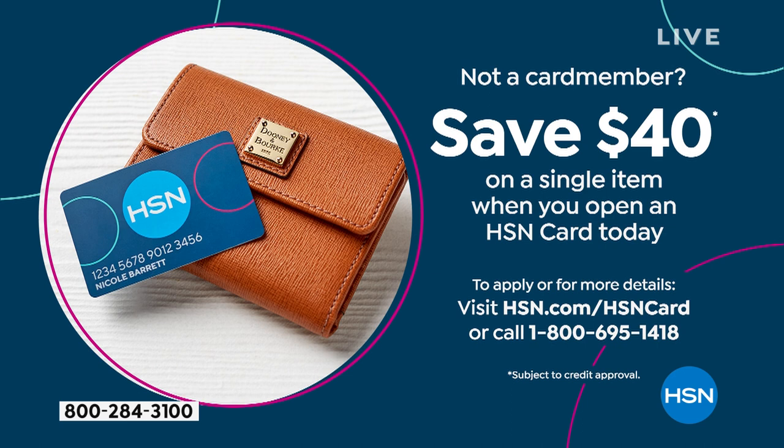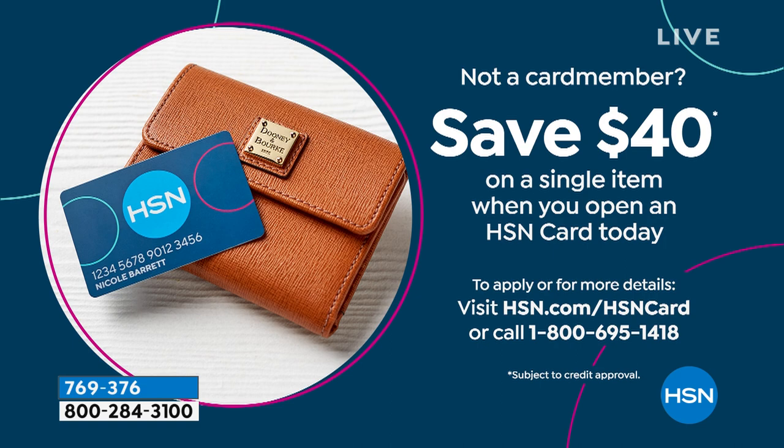If you applied for the HSN Charge Card today, that two-piece set would be about $20. As soon as you're approved, you can take $40 off your very first purchase and enjoy all the perks of shopping with your HSN Charge Card. If you have the HSN Charge Card, you can add another month — break up your payments over five months.